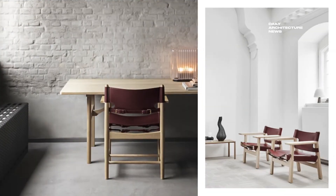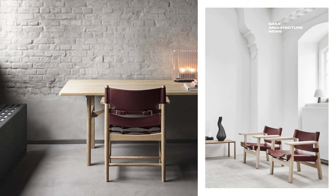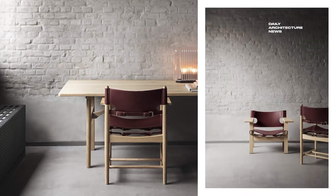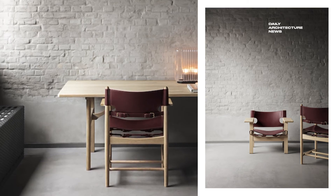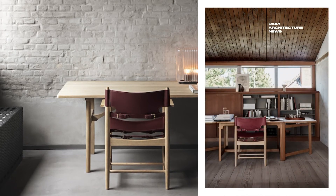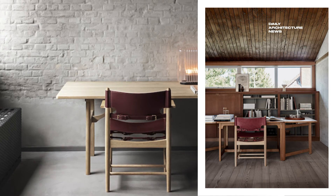Danish furniture house Frederica revealed a special edition of one of Denmark's most celebrated design duos, the Spanish chair and its dining chair counterpart. The limited release sees the timeless pieces reimagined in deep red saddle leather, a warming hue that echoes an earthiness which Danish-born designer Borg Mogensen sought to instil in all of his unpretentious designs.